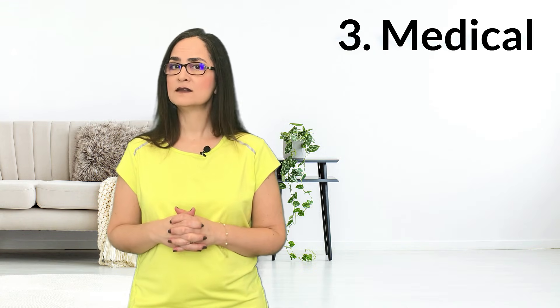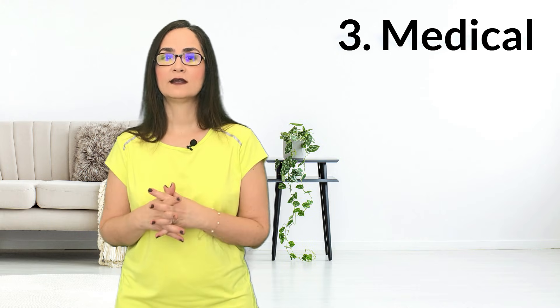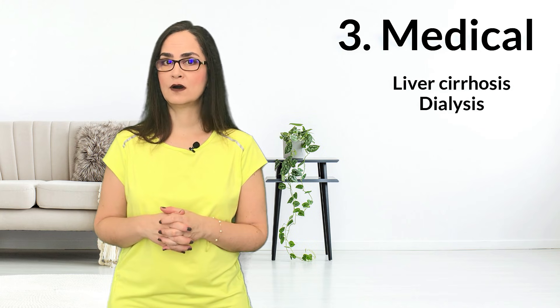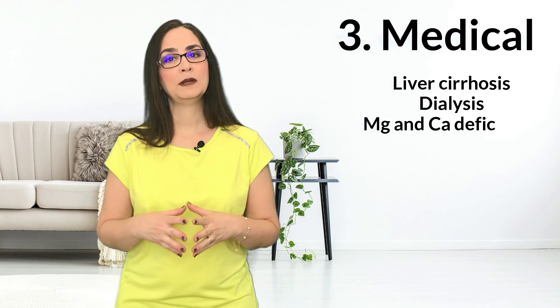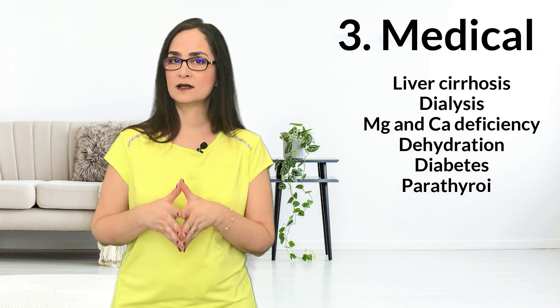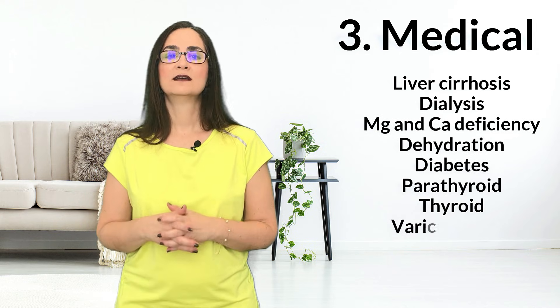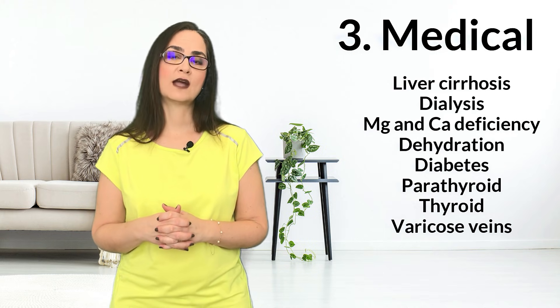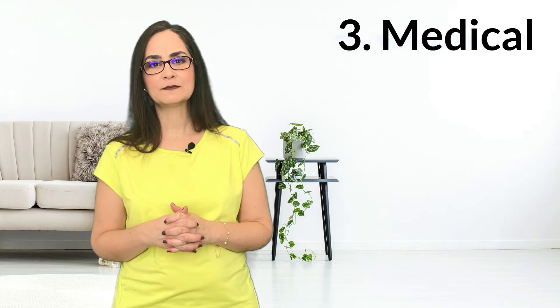There are some medical conditions that predispose a person to have more leg cramps. Examples are liver cirrhosis caused by alcohol or Hepatitis C, people on dialysis due to kidney failure, people with magnesium and calcium deficiencies, dehydration, diabetes, parathyroid or thyroid dysfunction, and varicose veins. In these cases, the most effective way to avoid cramps is by treating the underlying medical condition.